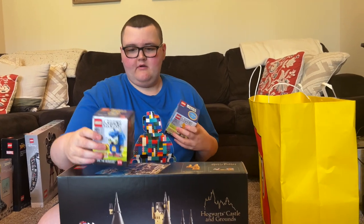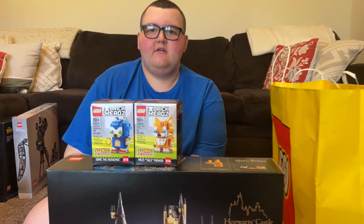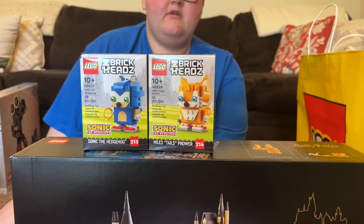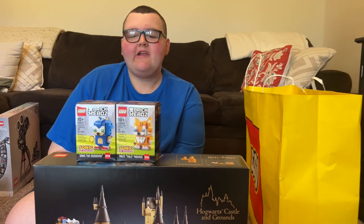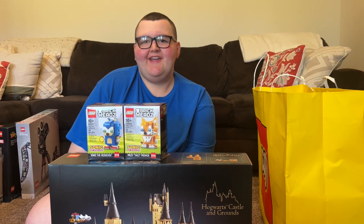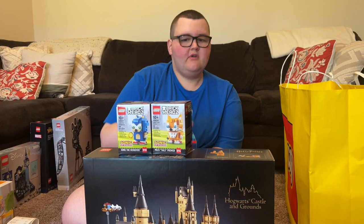He loves BrickHeadz - we probably have a couple hundred and just traded in about 16 or 20 at Bricks and Minifigs. He got Sonic the Hedgehog and Miles Tails Prower. He loves those little things - they're cute, mini versions of characters from movies and stuff in more of a block form. They're 10 dollars each, so they're not cheap - that was about a hundred dollars right there.